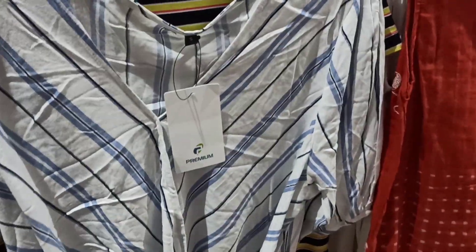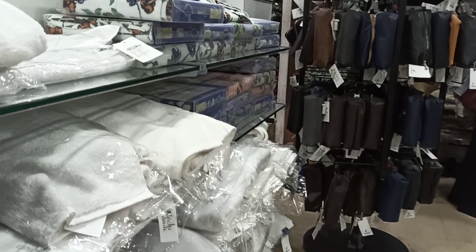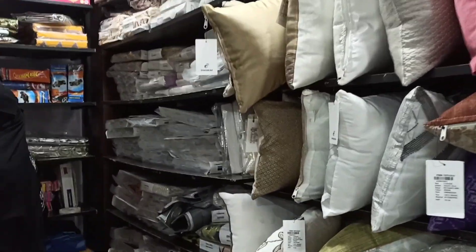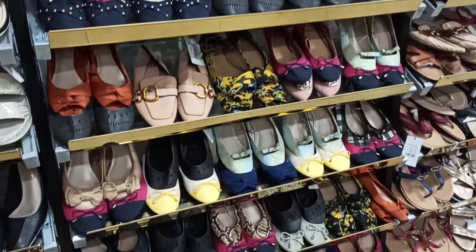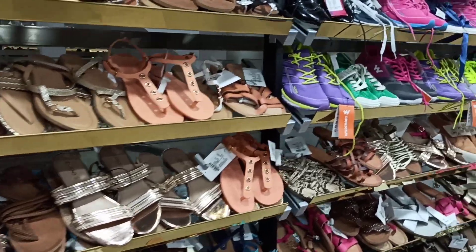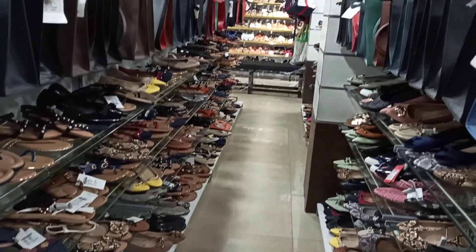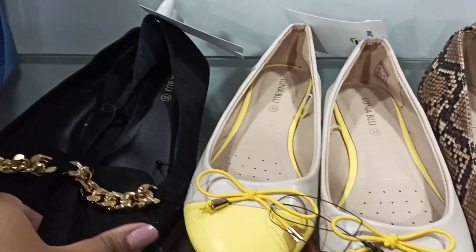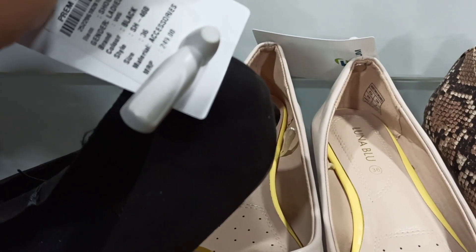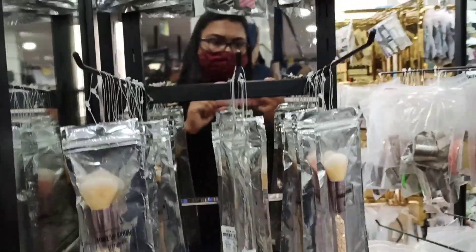We are done with the women's section, so let's go upstairs. Upstairs you get all home decor items, shoes, handbags, and many more. Women's heels and wedges start from rupees 149, and you also get sport shoes here — very affordable. This beautiful shoe is just rupees 249, and the same shoes go for rupees 1000 to 1500 at H&M.